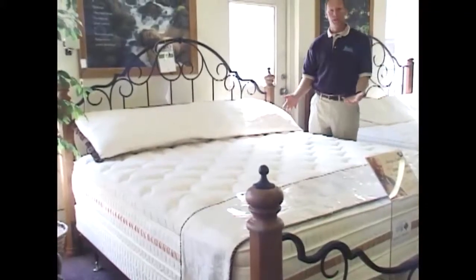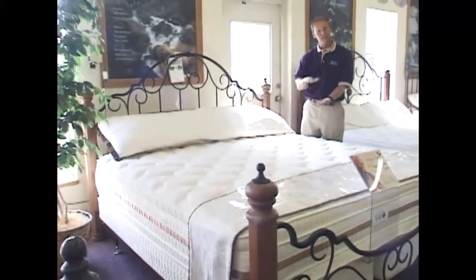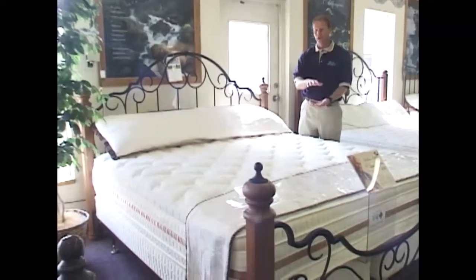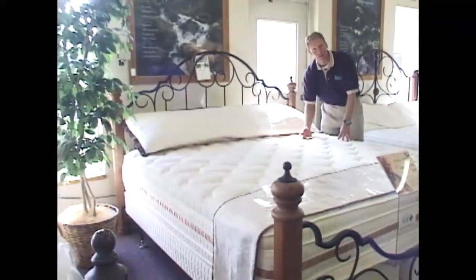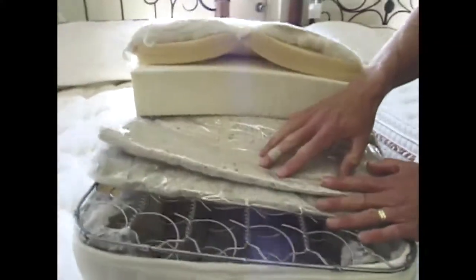This is the Heritage. It's a combination of a pocketed innerspring unit with latex foam on top and other firming agents as well. The cover has wool quilted underneath the damask cover. First, we have the innerspring unit, which is a pocketed innerspring unit.